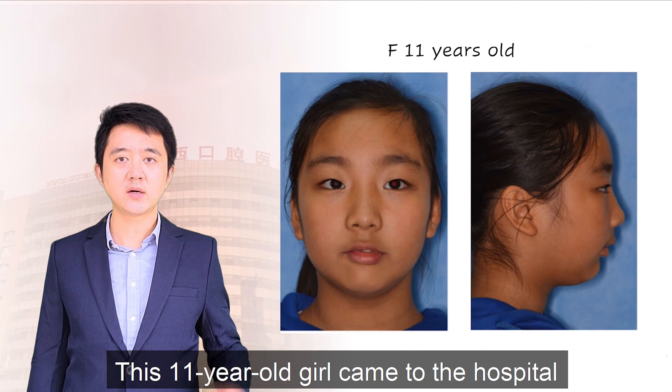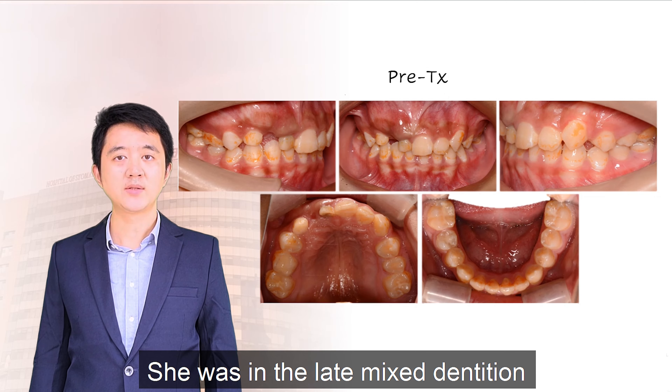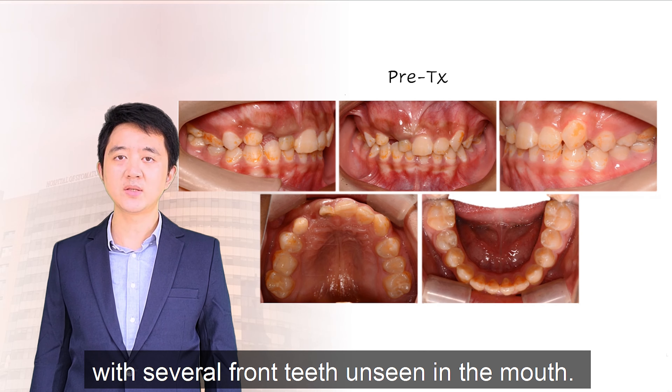This 11-year-old girl came to the hospital complaining about missing front teeth. She was in the late mixed dentition, with several front teeth unseen in the mouth.